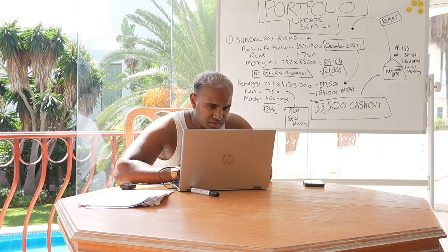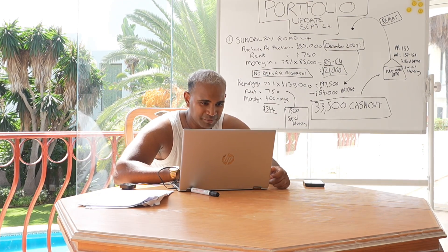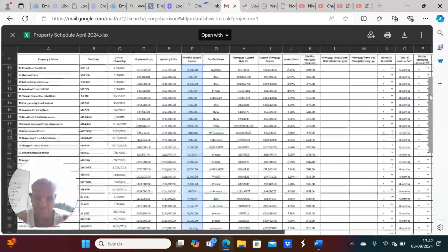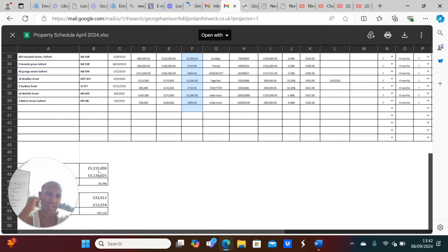So going on the screen recording, I'm going to show you my portfolio. This is my portfolio in one company — it is my main one but I've got another one fast catching up. You can see the rental income highlighted as I scroll down the screen. The portfolio value is £5.315 million — that's probably gone up closer to £7 million now. Lending is about £3 million, so loan-to-value is 58.78%. Rental income has gone up because we're using social housing and getting rid of family lets. This £32,000 has gone up massively — I'd say that's about £45,000 now, and that's just one company.